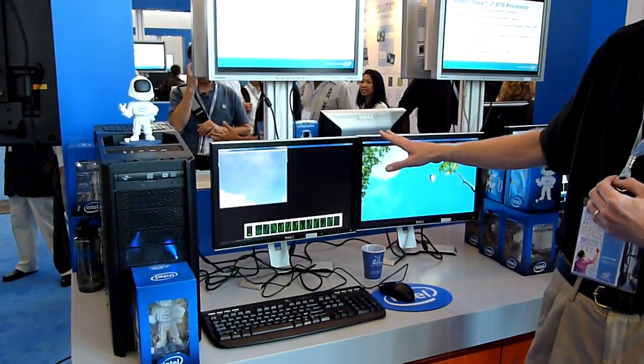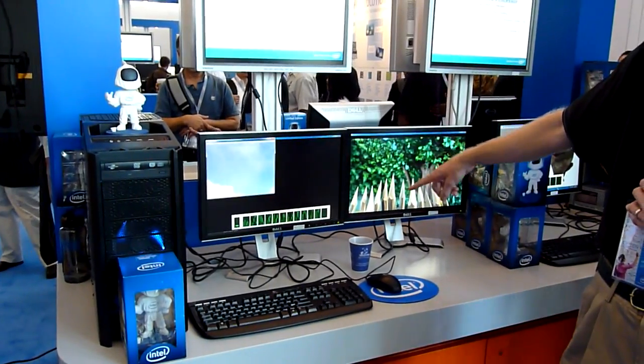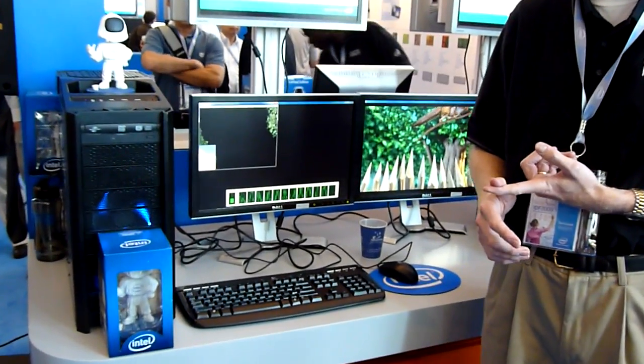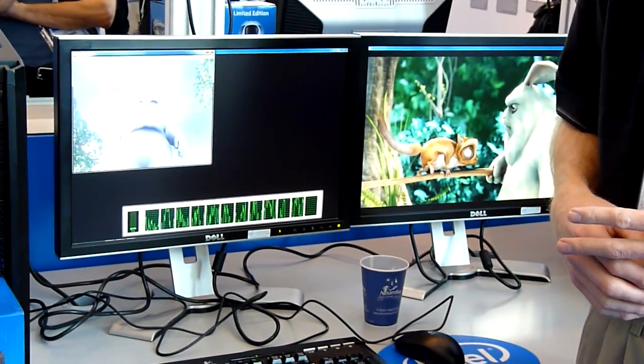We're doing a couple things on this system today. We're actually doing a 3D render and we're playing a movie at the same time. You can see the processors and threads are pretty well maxed out. You can actually do something else at the same time — you can play a game as well and you wouldn't notice any performance degradation.